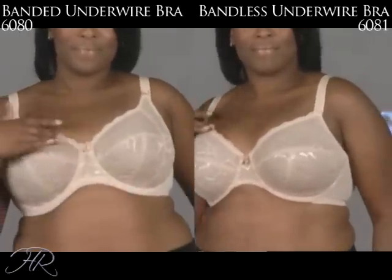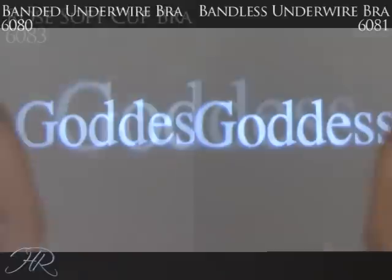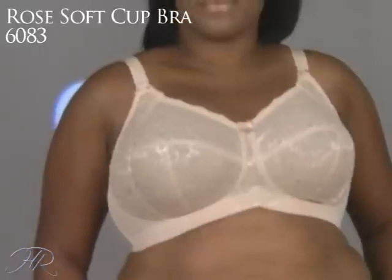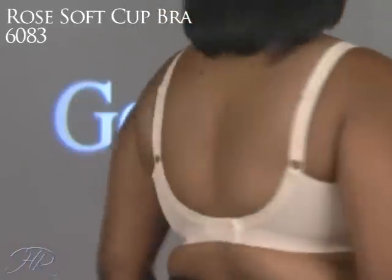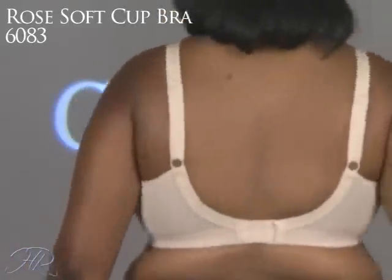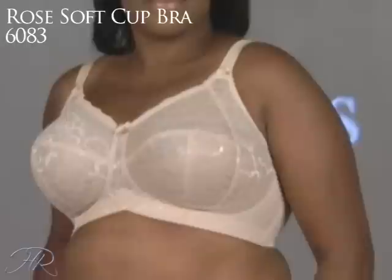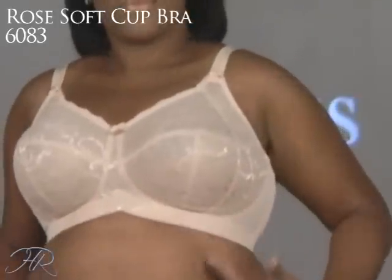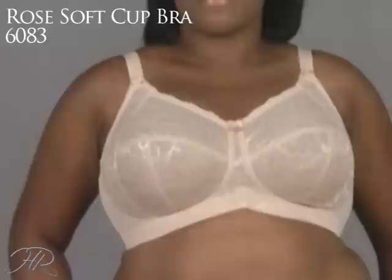The third bra from the Rose Group is the 6083 Rose soft cup bra — the fullest coverage of the three. Even though it doesn't have underwires, it has that four-part cup with that side sling again to bring that breast tissue forward. Now, talking about that inverted V — this is fabulous for ladies who have a little bit more of a tummy, so there's room for it. Very, very comfortable, and it also gives it a much lighter look.